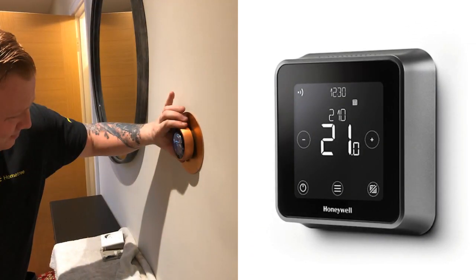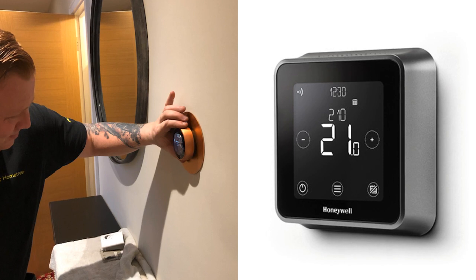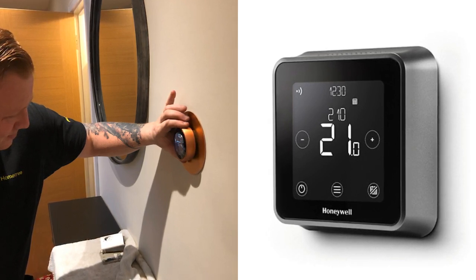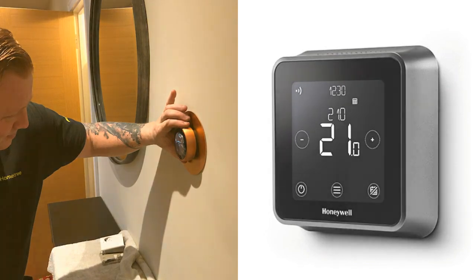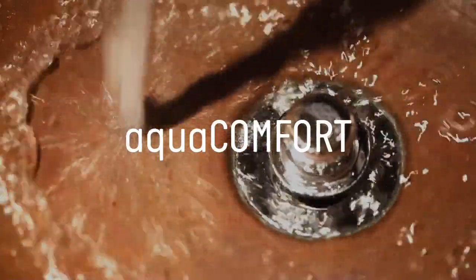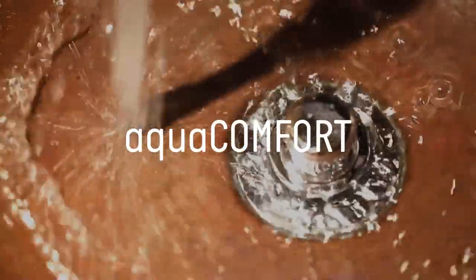HomeTree engineers recommend that you get a smart thermostat fitted with your new boiler, as it gives you more control over when to put your heating on and off, and temperature settings to keep you warm and toasty. Because of Vaillant's AquaComfort Warm Start feature, this boiler will give you instant hot water and keep a steady temperature.